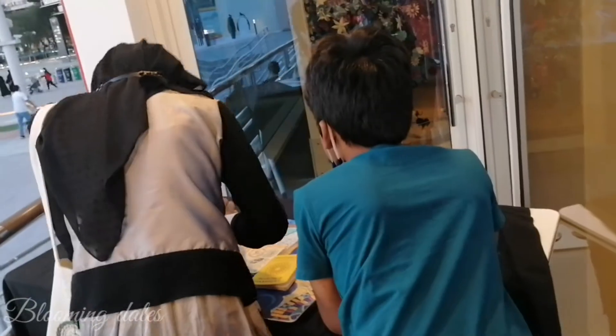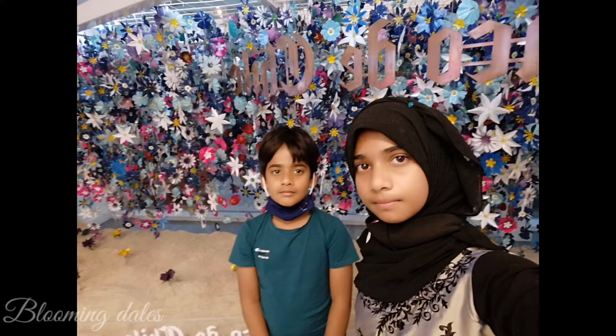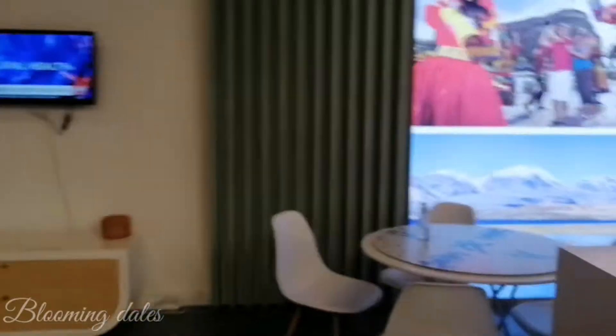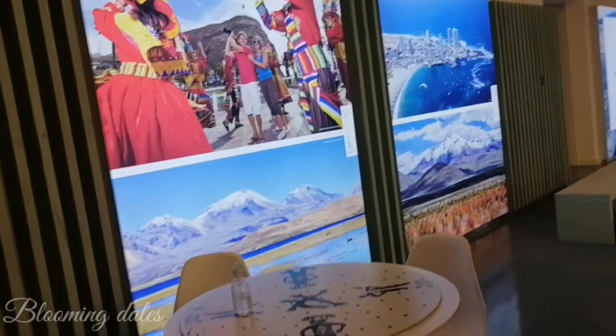Hello guys, assalamualaikum warahmatullahi wabarakatuh. Welcome back to another video at Dubai Expo 2020. Today we are going to explore together the Chile Pavilion — a dynamic business center where you can create the future. The Chile Pavilion is located in the Mobility District.